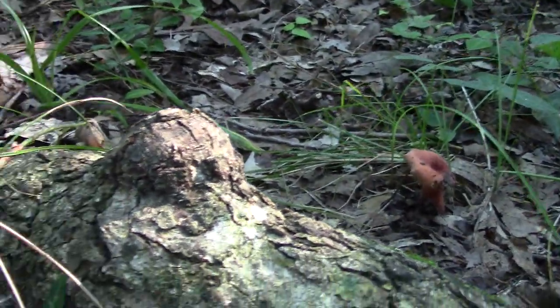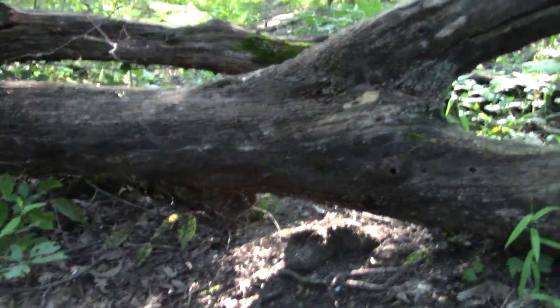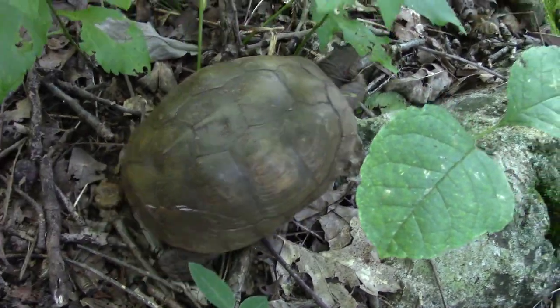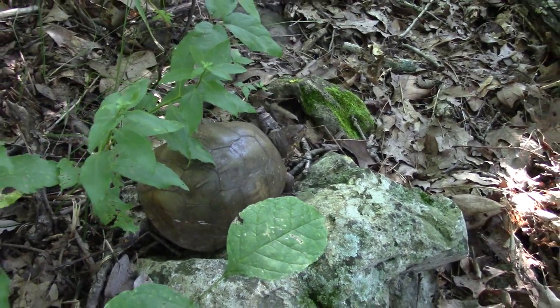First herp of the day — I always end up seeing these guys when I'm walking through the woods. Three-toed box turtle. We'll see how many of them I find today.